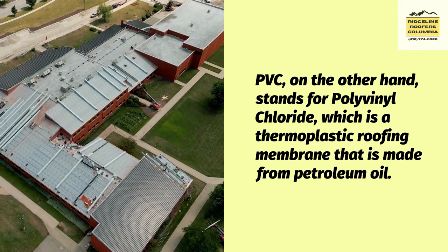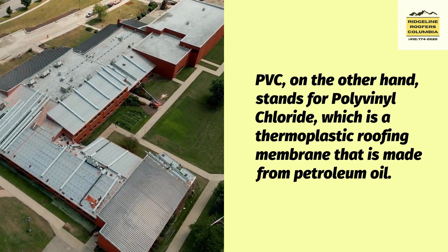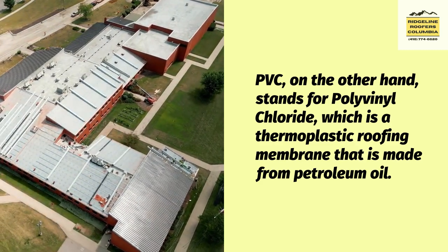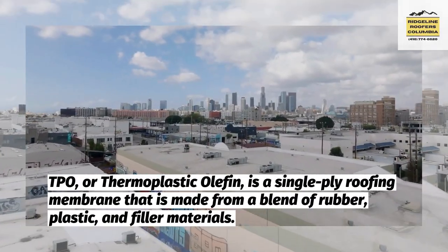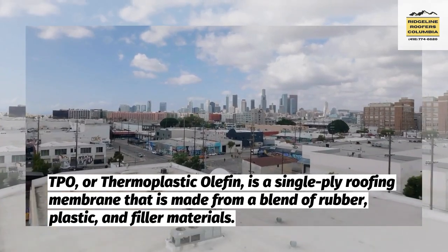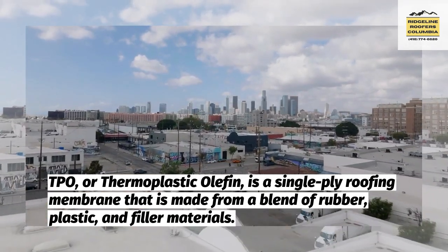PVC, on the other hand, stands for polyvinyl chloride, which is a thermoplastic roofing membrane that is made from petroleum oil. TPO, or thermoplastic olefin, is a single-ply roofing membrane that is made from a blend of rubber, plastic, and filler materials.